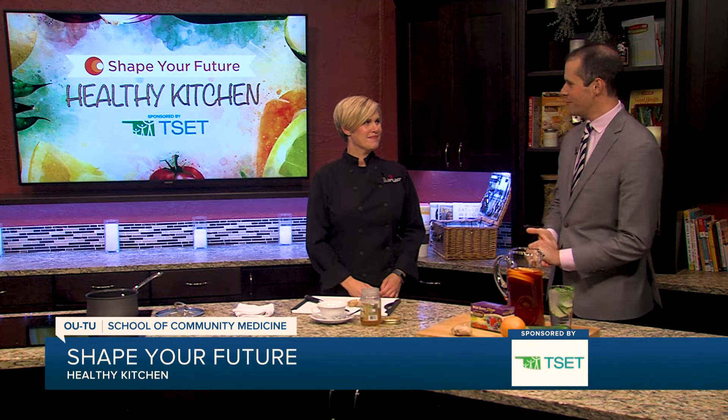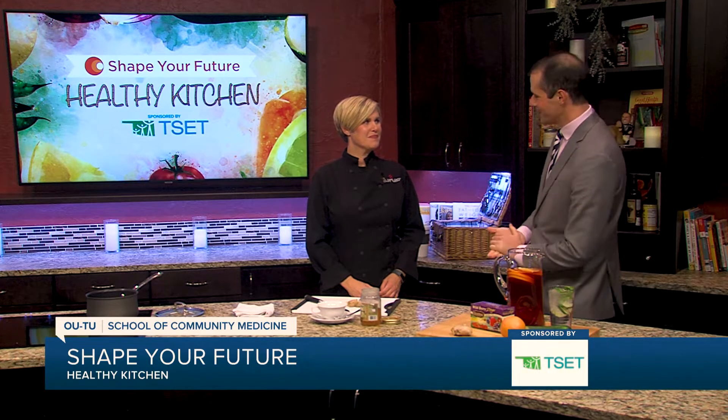Hey everyone, I'm Justin Fisher in the Shape Your Future Healthy Kitchen, and it's a good day because we are with Chef Val from the OUTU School of Community Medicine.